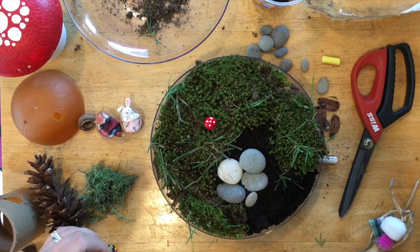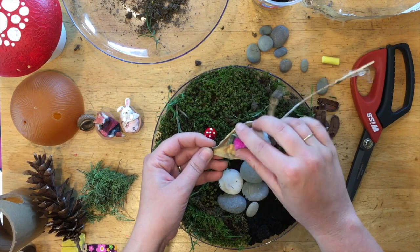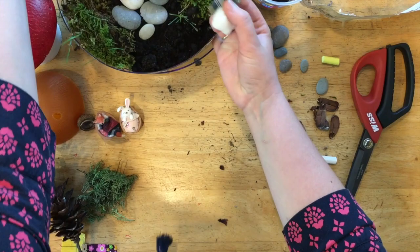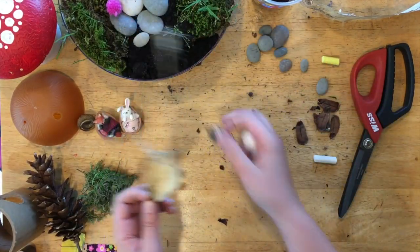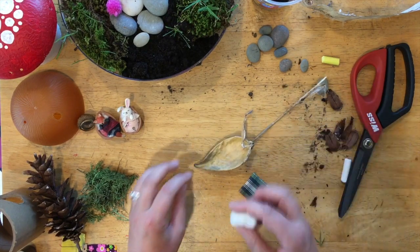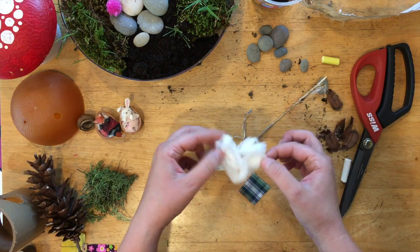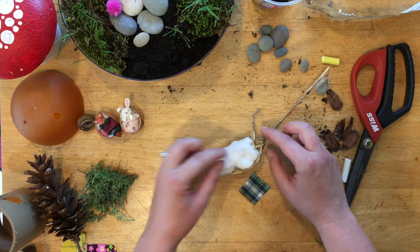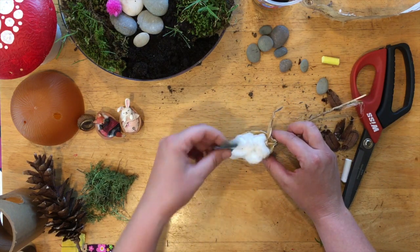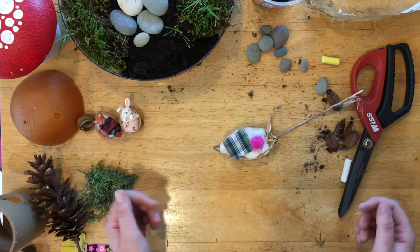Here are some other ideas I wanted to show you. For a little bed, I used a milkweed pod — all I did was take a cotton ball from my house, tear it apart to make it look less like a perfect cotton ball and more authentic, and stuck it right in the pod. Then you can add a little blanket and a pom-pom pillow. There's your little bed — really easy.